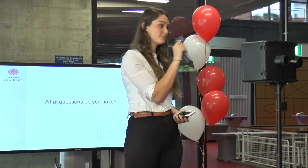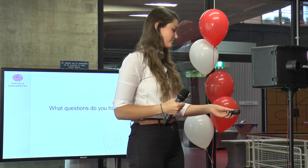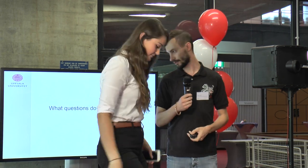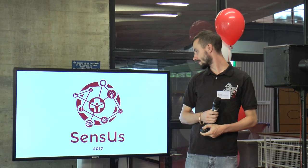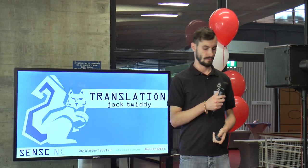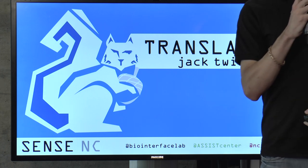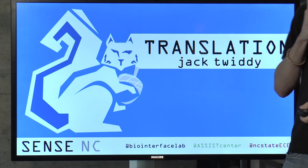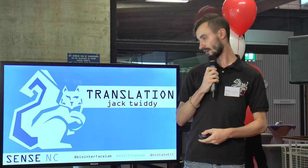Up next is the team from the United States, SenseNC. My name is Jack Twitty and I am part of the SenseNC team, and I'm going to talk a bit about the translational medicine aspect of our device.